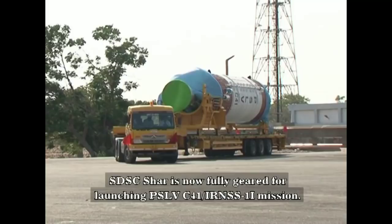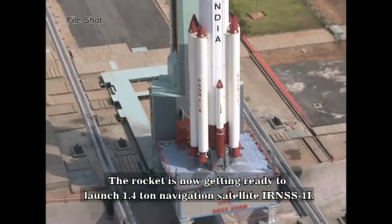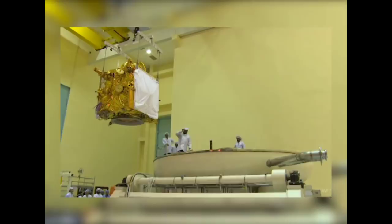SDSC-Shar is now fully geared for launching PSLV-C41, the IRNSS-1I mission. The rocket is now getting ready to launch the IRNSS-1I navigation satellite. This satellite shall be the latest addition to the constellation of IRNSS satellites already in orbit.